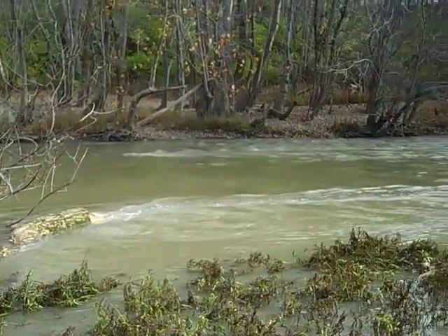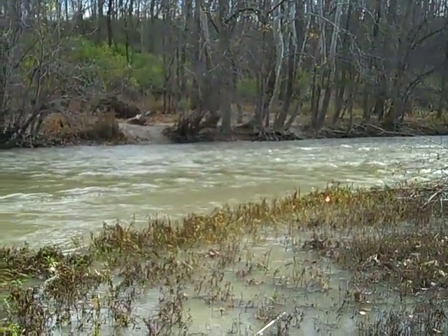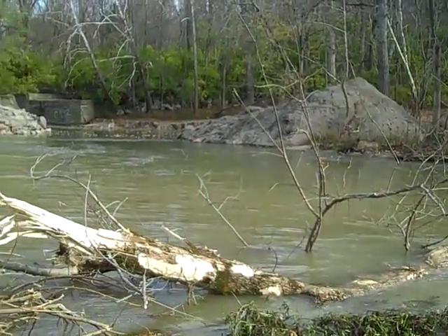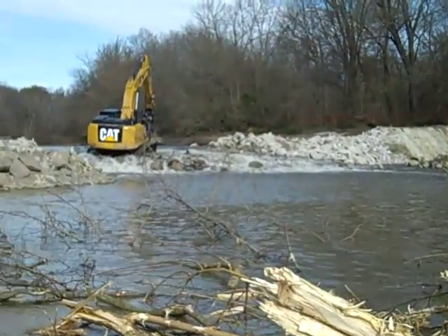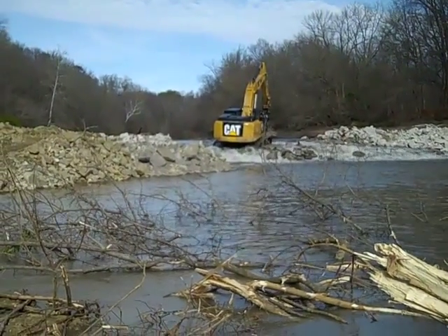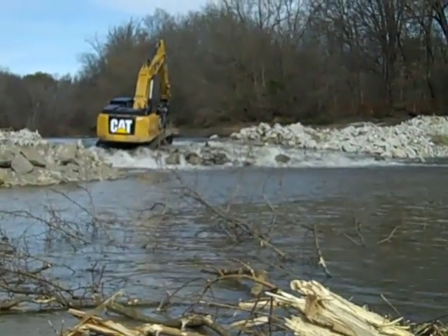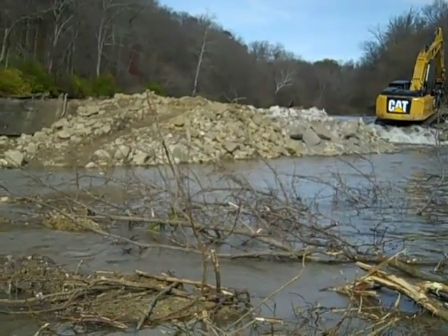We pan down the screen. I'm going to try to open the other side of the dam — I'm going to open the dam.